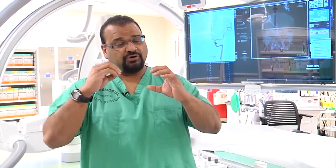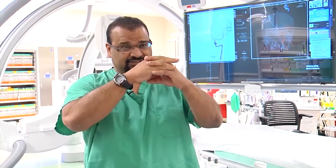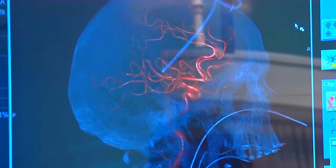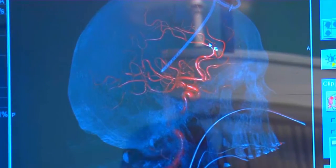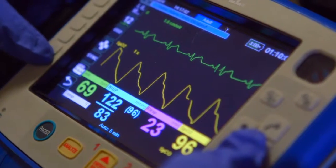We have a clot. We put the stent retriever over and through the clot. It disperses the clot and kind of latches onto a tube. So we pull that stent retriever out of the body, out of that blood vessel. It pulls the clot out with it. Physicians are able to pull out the clots within about five minutes.